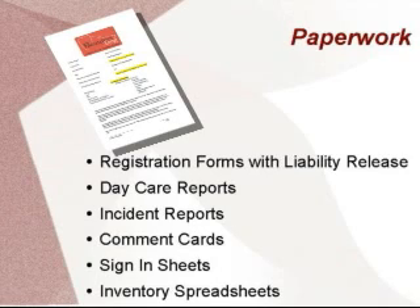I'll discuss this more later. At the bottom of the registration form is your standard release including liability and image.